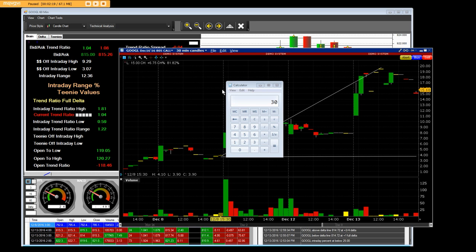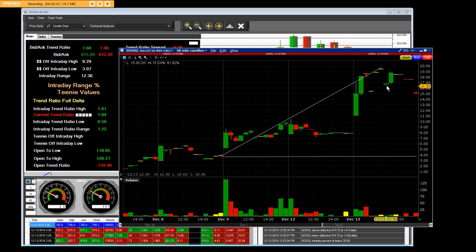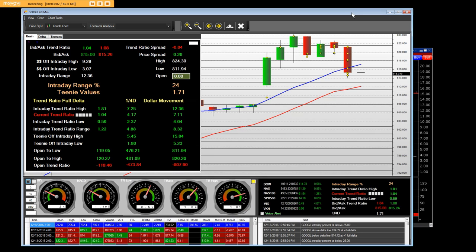Please do the math: 30 contracts times $17 equals that big value — that's what we made on 30 contracts. And if you had 10 contracts at $3.50, they went up to $20 — subtract it, round it off to $17 — you would have made $17,000. So why don't you times that by 30 contracts and get with it today? Stop doing what you're doing and join the live MarketMaker Trading Room.